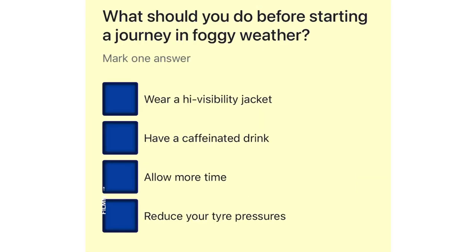What should you do before starting a journey in foggy weather? Wear a high visibility jacket. Have a caffeinated drink. Allow more time. Reduce your tyre pressures.